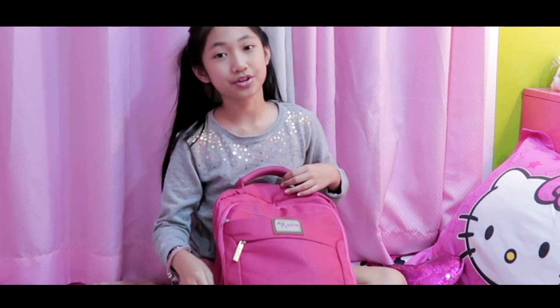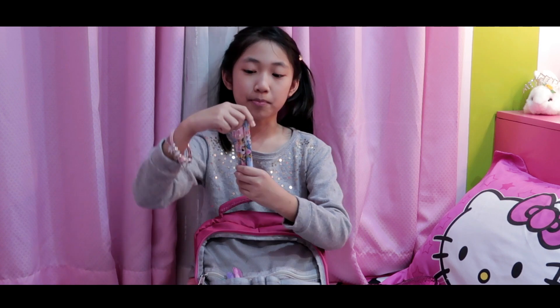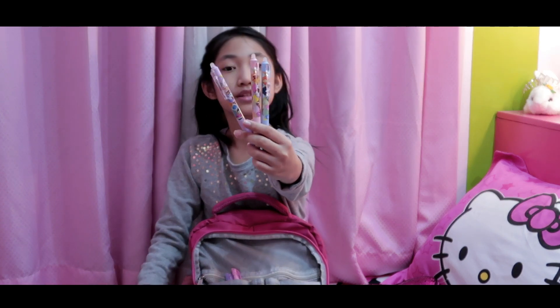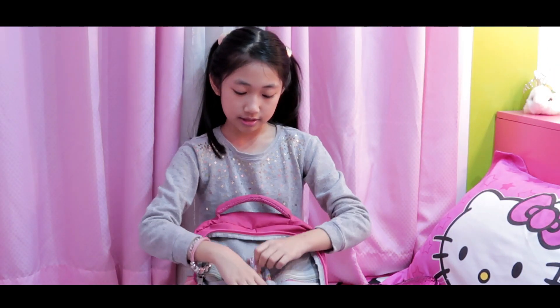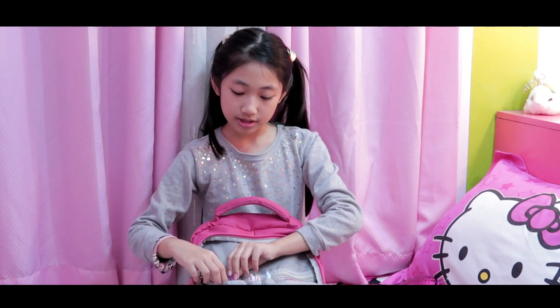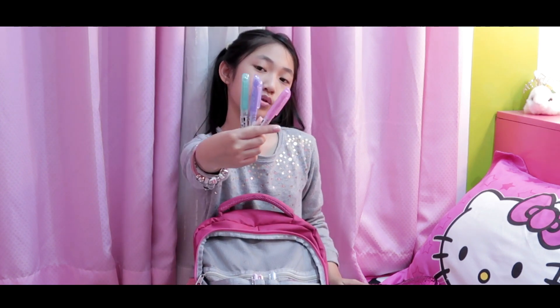Now on to the third pocket. I carry my friction ball pens — they are erasable. I got them from Tokyo Disneyland. I also have friction highlighters that I use, and they are erasable too.